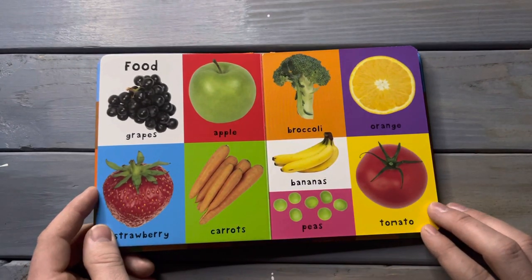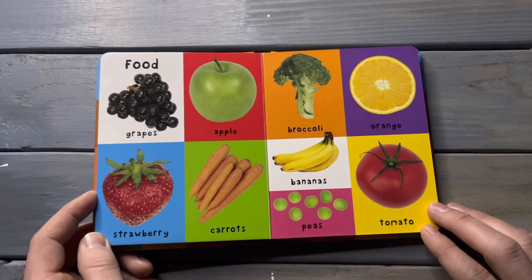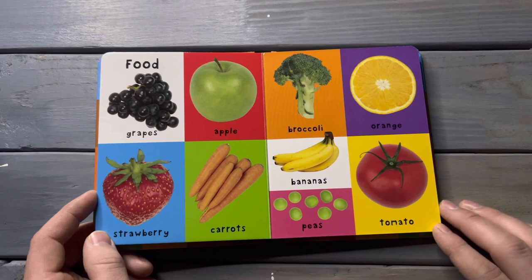Food. Drapes, apples, strawberry, carrots, broccoli, orange, bananas, peas, tomato.